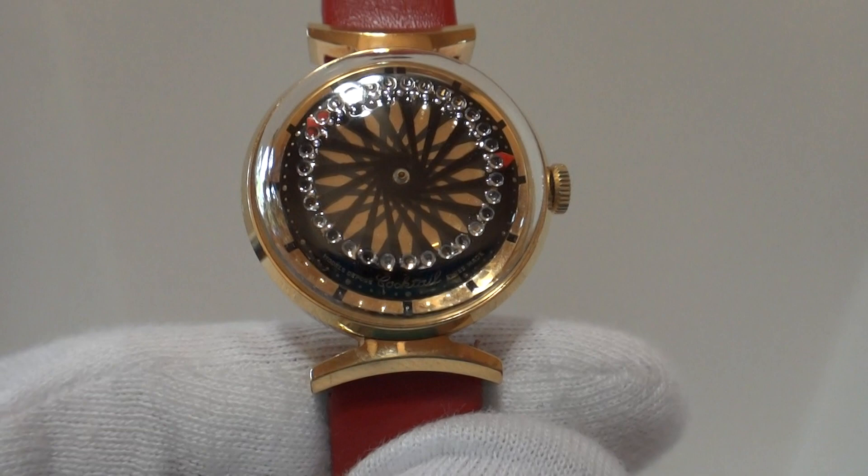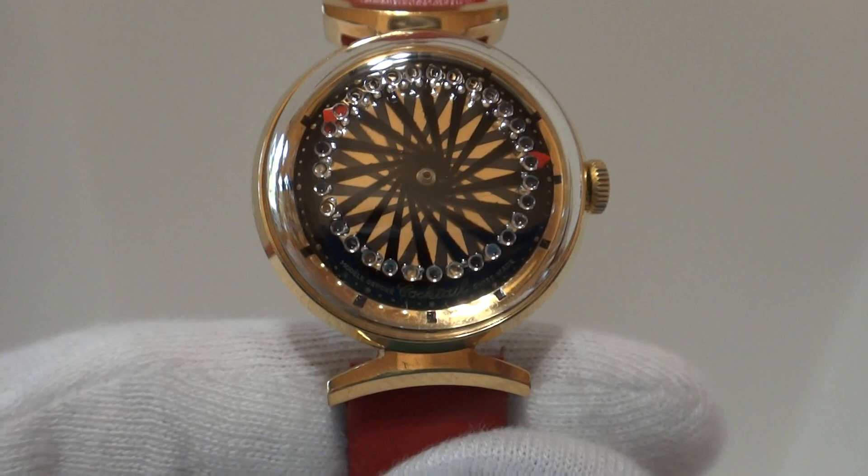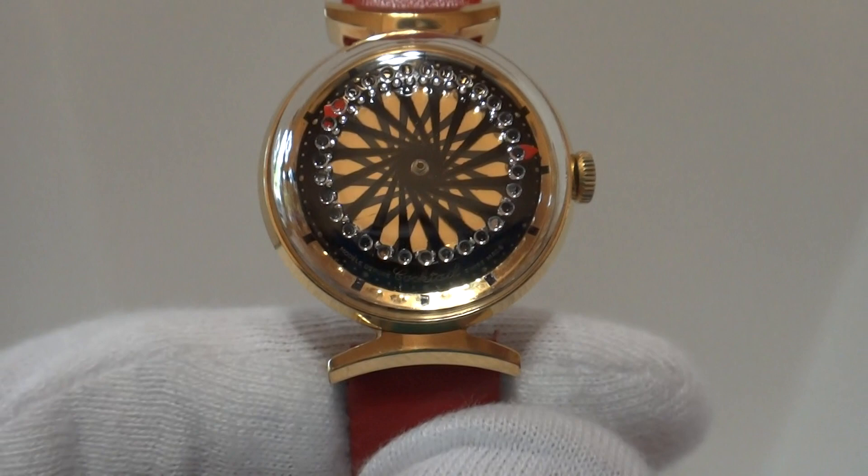I'm making a short video to highlight the very different nature of this automaton watch. If you notice, the watch actually has a hypnotic wheel. So picture you're wearing this on your wrist — someone's going to look down, and that's going to catch their eye, and they're going to ask you, what's your watch doing?